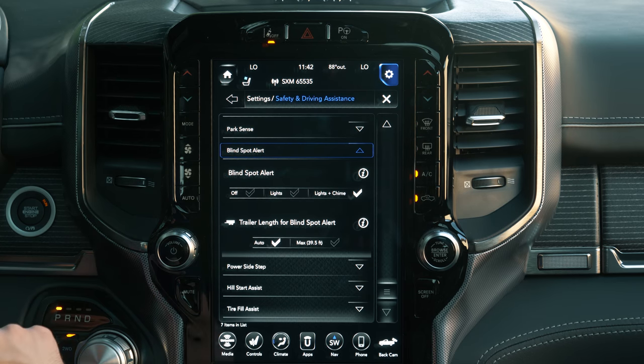Right now it's set on Auto, but you can change it to Max, which will extend coverage to that 39 and a half foot range. So that's really cool — blind spot alert for trailering. Let's move on to number two.